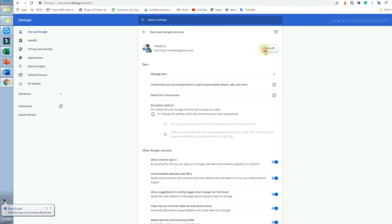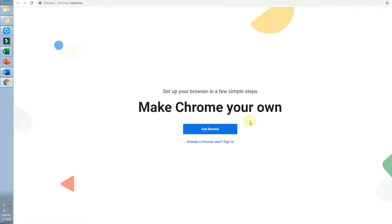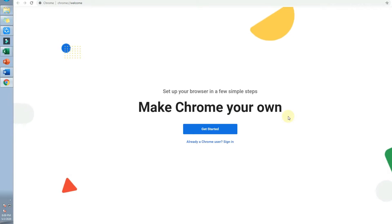When turning off sync, enable the checkbox option to clear all synced data, including saved passwords and browsing history. Once you turn off the sync option with this enabled, all saved passwords and browsing history synchronized in that Chrome browser will be cleared, so no one else can see them. Don't worry — all saved passwords will always remain securely in your original Google cloud storage and will never be permanently deleted from there.